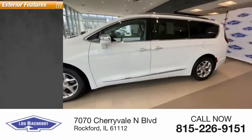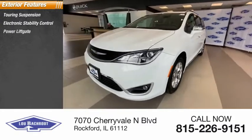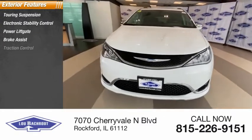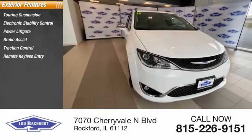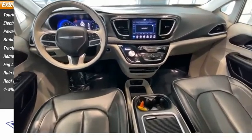Here are some of this vehicle's great options: touring suspension, electronic stability control, power liftgate, brake assist, traction control, remote keyless entry, fog lights, rain-sensing wipers, roof rack, and four-wheel disc brakes.